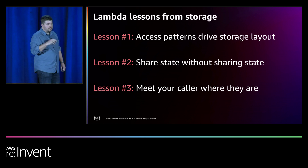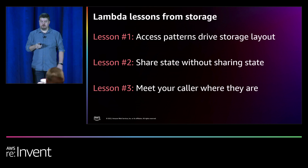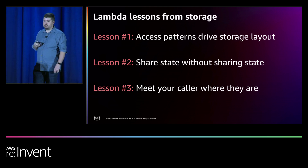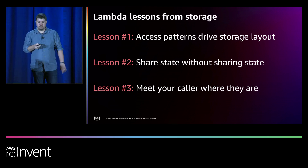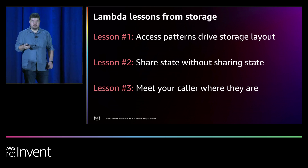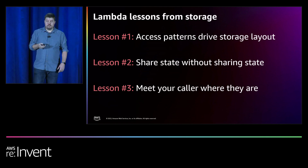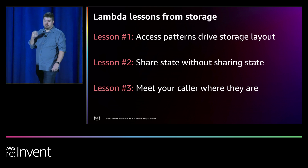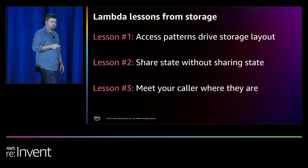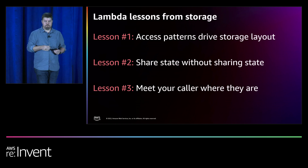And this improvement to the cold start experience was made possible by turning a compute problem — converting code into a running VM — into a storage problem of delivering a VM snapshot to a host. So in summary, Lambda has employed a few lessons learned by storage services to improve the performance, efficiency, and overall experience of the Lambda service. Lesson one is that we use customer access patterns to influence how data is laid out in our storage subsystem. Lesson two is that shared state is important for utilization and performance, and that the best kind of shared state comes without actually sharing resources. And lesson three is that storage services spend a ton of time meeting their caller where they are to hide the complexities inherent in a storage service from a customer.